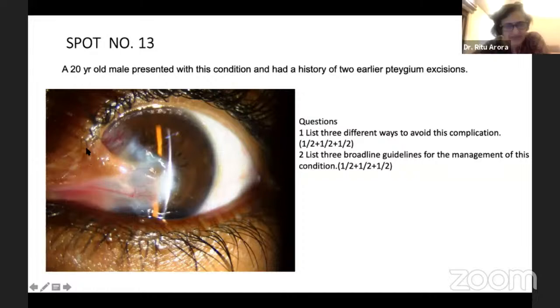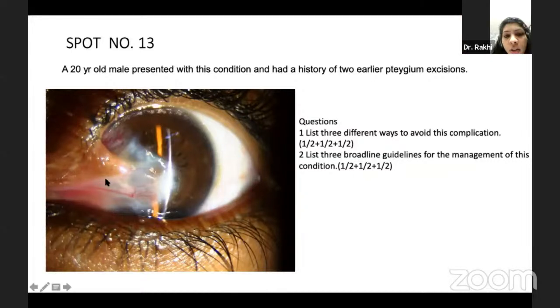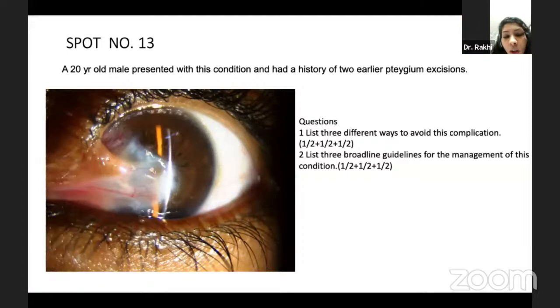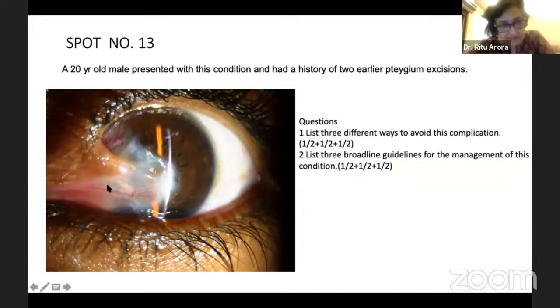Now how will I manage this recurrent case? What is the broad guideline? We'll have to first excise the pterygium, release the symblepharon, and since the cornea is also involved, we'll have to do a lamellar keratoplasty along with it, and put an amniotic membrane. Why do these cases come up? There is a limbal deficiency — so you might need to put a limbal graft. You should know exactly the guidelines for management of recurrent pterygium.